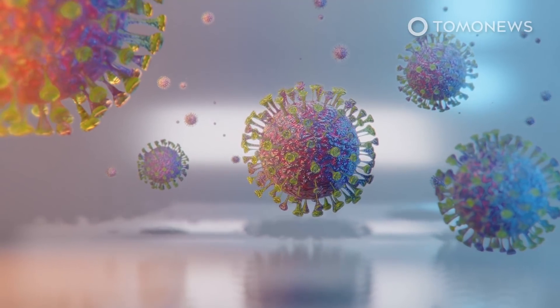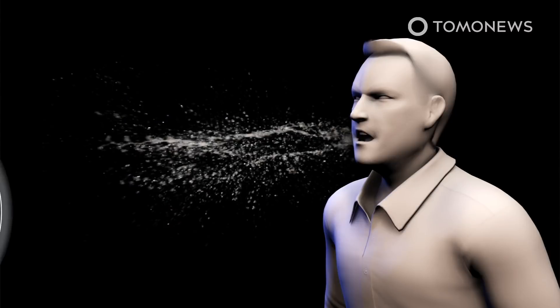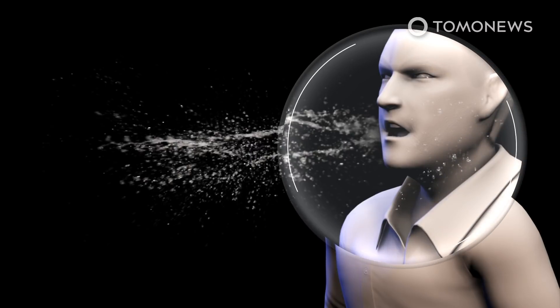It's unclear how exactly the virus that causes COVID-19 spreads, though similar viruses are typically spread through droplets that are produced when a person who has contracted the virus sneezes or coughs.